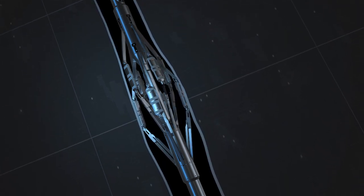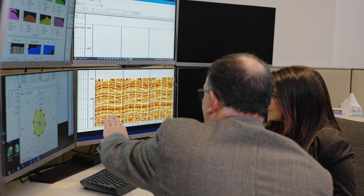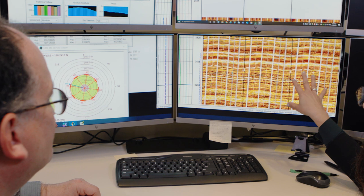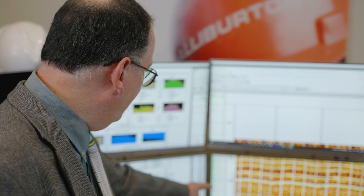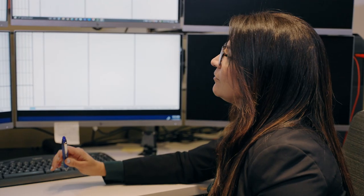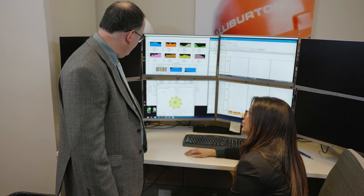Strata Examiner's quality real-time images help customers quickly determine formation tests and sidewall core points. The in-situ stress information from borehole breakouts and induced fractures can be used to help design completions programs, as well as identify potential conduits and restrictions to production. Further geological analysis can help determine future well locations and refine static and dynamic subsurface models.